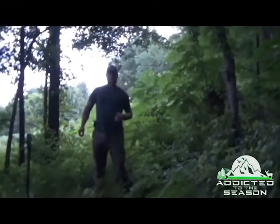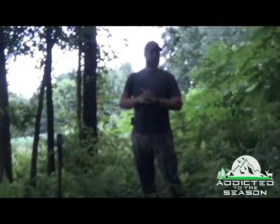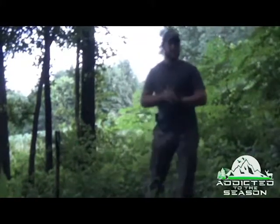Hi folks, I'm Colton Phelps with Addicted to the Season. This year our main focus is on a new mineral. We've kind of covered everything as far as wind direction, food plots, and how to manage deer.